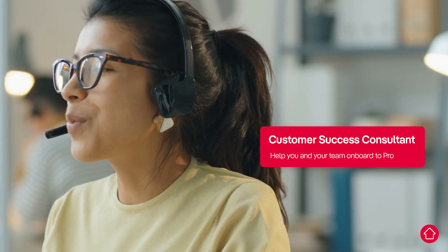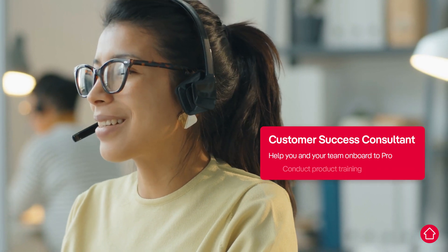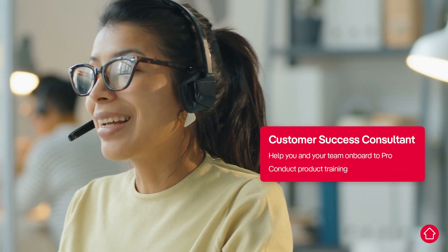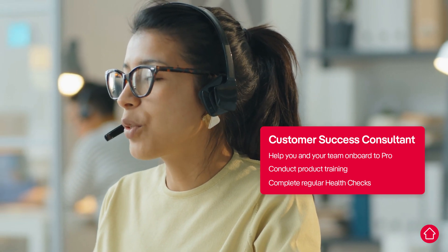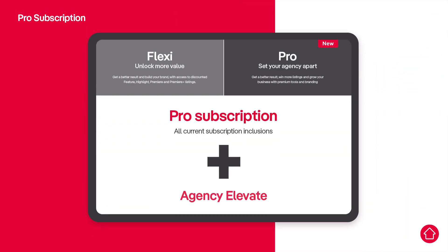As part of Pro, you'll have your own customer success consultant on your team, in addition to your existing realestate.com.au account partner. Upgrading your subscription to Pro unlocks exclusive access to the full suite of new features and extra functionality, on top of your current subscription inclusions.